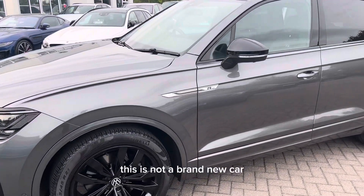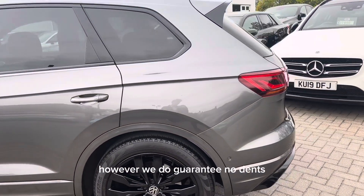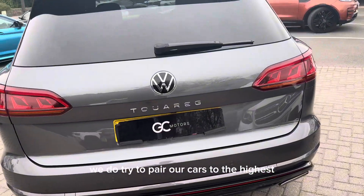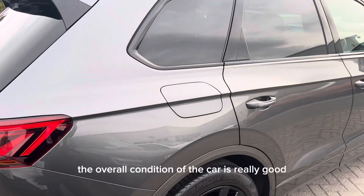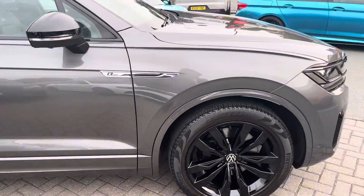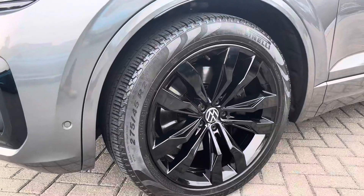Just before we get into the video, it is worth noting that this is not a brand new car, so there may be some small signs of age-related wear and tear. However, we do guarantee no dents, no scratches through the paintwork, and no scuffs to the alloy wheels. We try to prepare our cars to the highest possible standard in our in-house body shop and service centre. The overall condition of the car is really good and the paint is great across all panels.